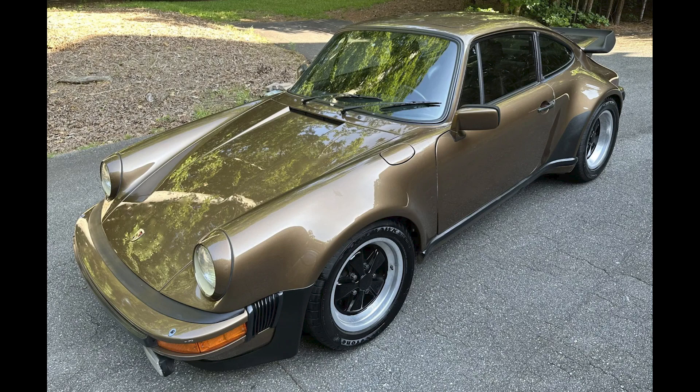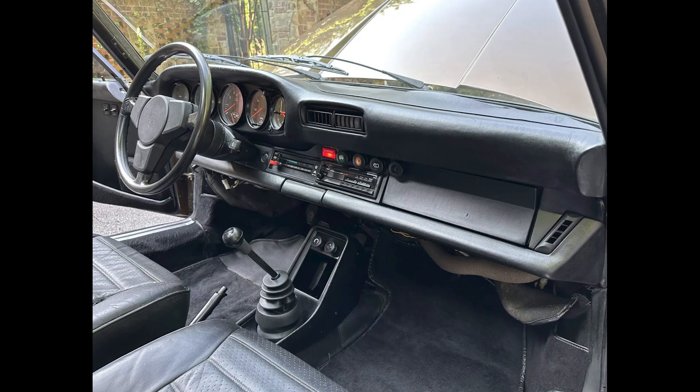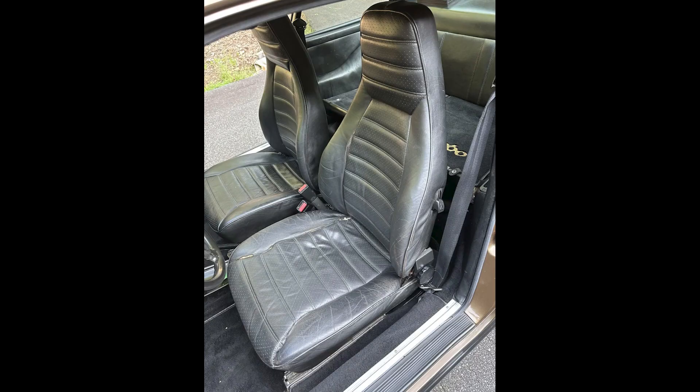A brown, 21-years-owned 1979 930 Turbo Coupe with perhaps 94,000 miles sold for $94,000. I'm not really into this Turbo. The interior is frumpy. This was well sold.